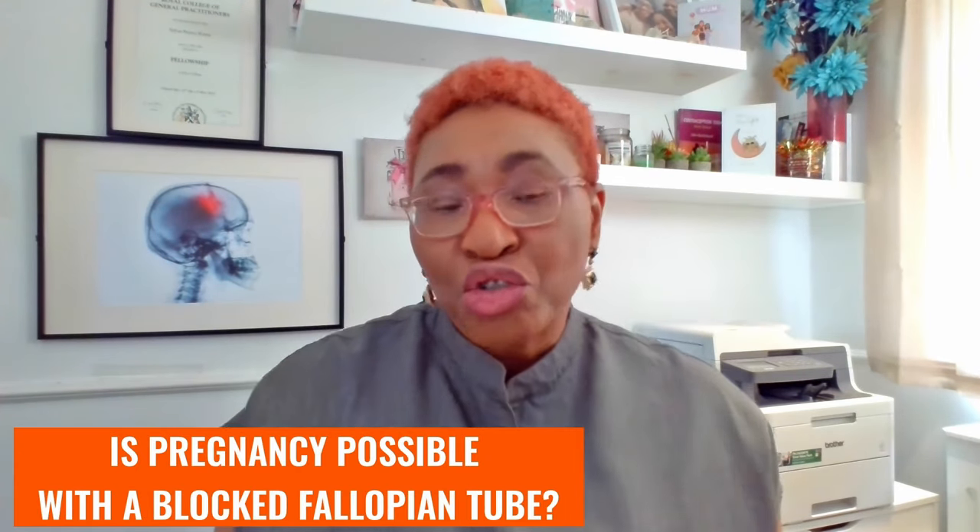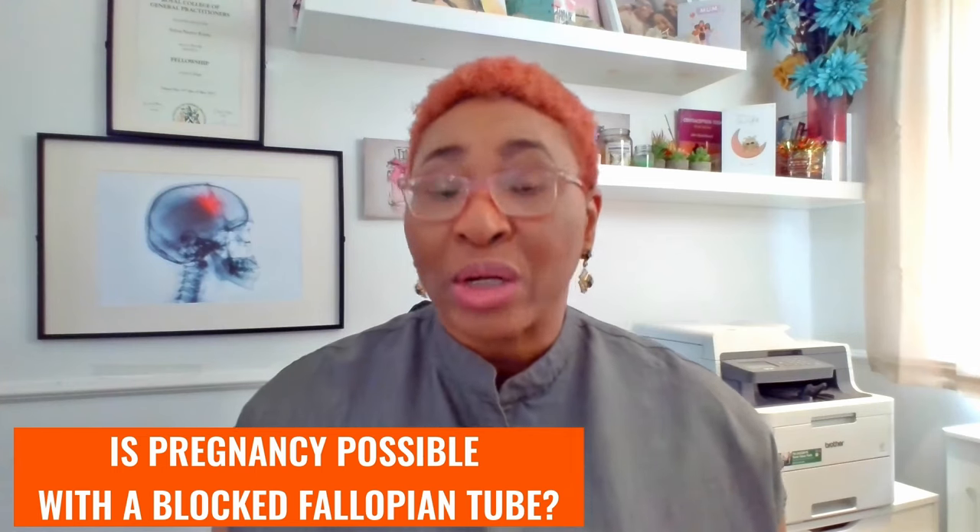So what options do you have for pregnancy? Can you get pregnant naturally with blocked fallopian tubes? If both tubes are blocked, then natural pregnancy is unlikely. If one tube is blocked, falling pregnant naturally is possible as long as the other tube is healthy. The overall chance of pregnancy happening is lower, but it's still possible — sometimes with some assistance.